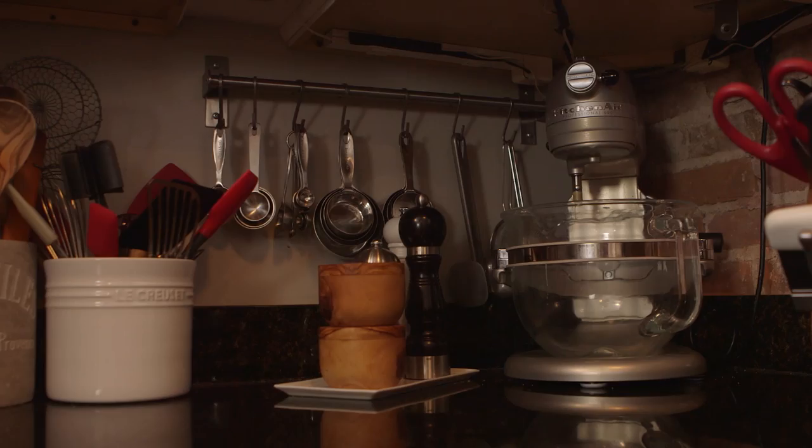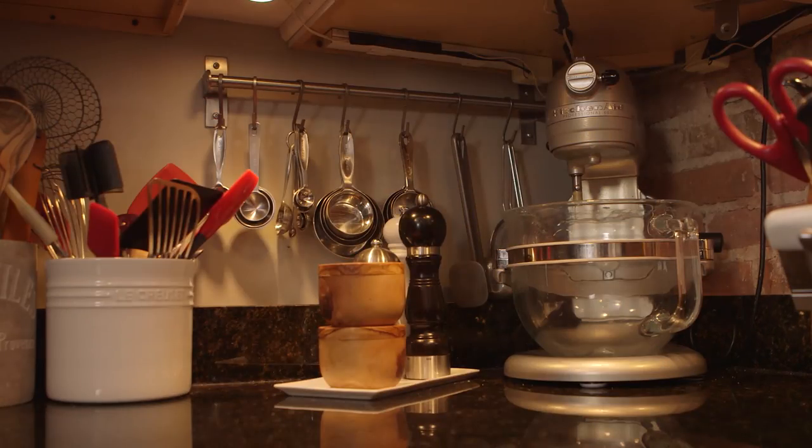Something else this kitchen needed desperately was lighting. I found this kit and it was really easy to do myself. I added under-the-counter lighting — it was really affordable and all I had to do was tape the little wires up, screw them in, and I was good to go. It is night and day how much brighter it is in this kitchen with under-the-counter lighting.